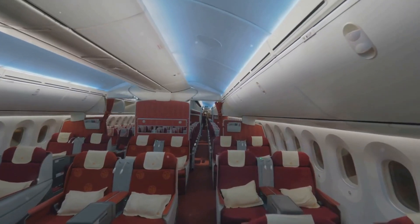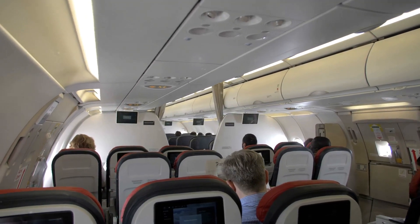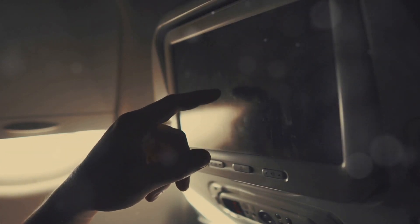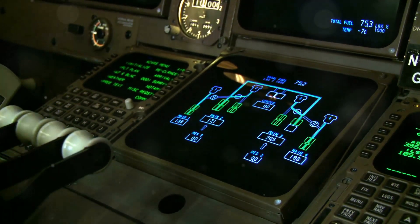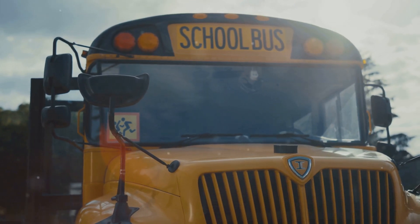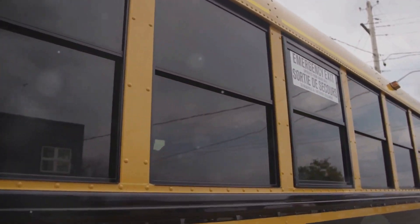The air inside a plane's cabin is pressurized to ensure passengers can breathe comfortably at high altitudes — without it, the thin air at cruising altitude would make breathing difficult. The cabin is pressurized to the equivalent of about 8,000 feet, so even flying at 35,000 feet, the environment feels like a much lower altitude. And the wings of a Boeing 747 can flex up to 26 feet during flight — longer than a school bus — a testament to advanced materials and engineering.